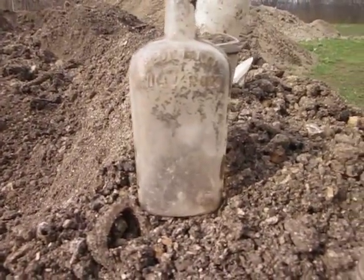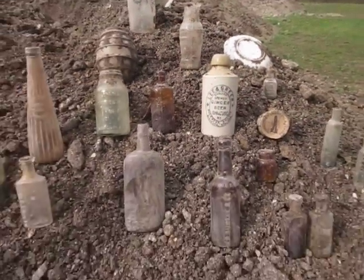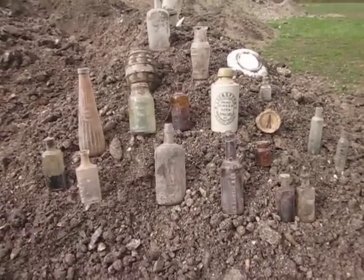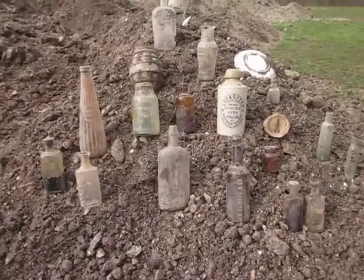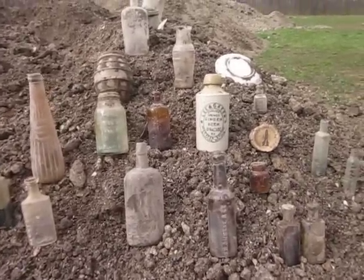Another warranted flask and another food jar. Nothing real crazy good in terms of value and rarity, but nonetheless it's a lot of fun to be out here digging old bottles. Everybody take care and have a good weekend — we'll talk to you soon.